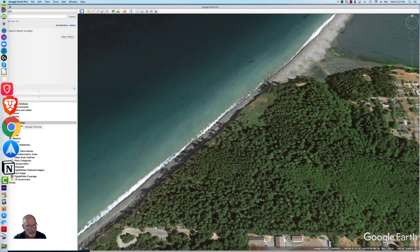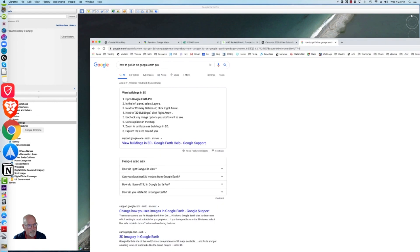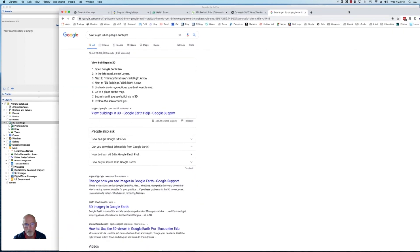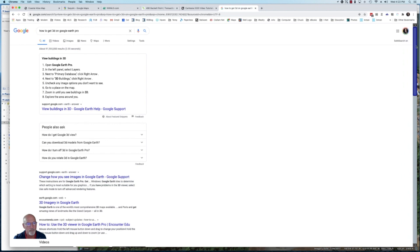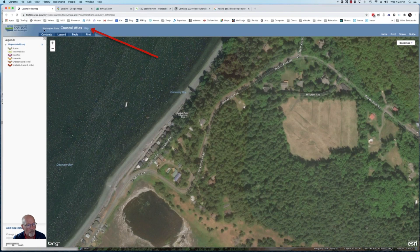In this case, you're going to go to the browser. I'm going to pull the browser up right in front of me, and you're going to look for Washington State Coastal Atlas Map. I'm not going to try to give you the URL — that's too complicated and long. Just do a Google search for Washington State Coastal Atlas Map and you'll find a link to this site right here.